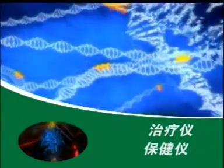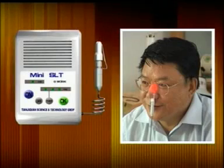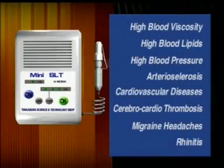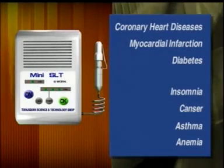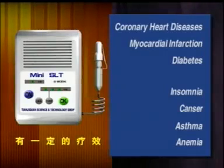SLT can be widely used in the prevention and treatment of cerebral cardio diseases. It can refresh you in 30 minutes after a tired, long day of work. Long-term use can effectively prevent the risk of cerebral cardio diseases. Many clinical trials have proved that SLT is 92% effective for high blood viscosity, high blood lipids, high blood pressure, arteriosclerosis, cardiovascular diseases, cerebral cardiothrombosis, migraine headaches, and rhinitis. A clear positive result is shown for coronary heart diseases, myocardial infarction, and diabetes. A confirmed positive result is shown for insomnia, cancer, asthma, and anemia.